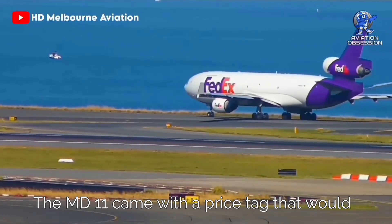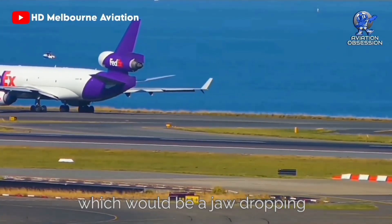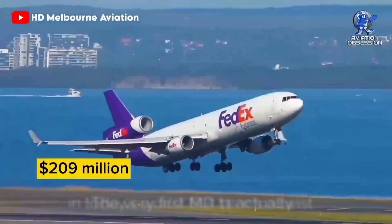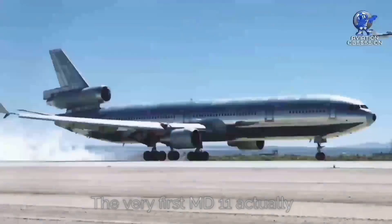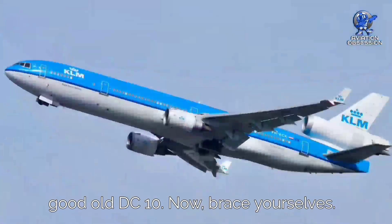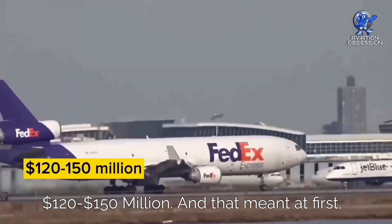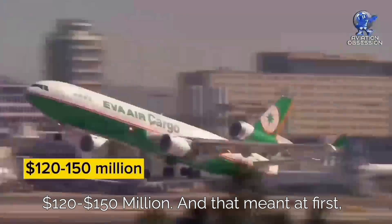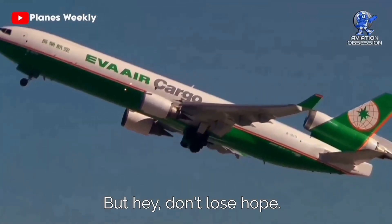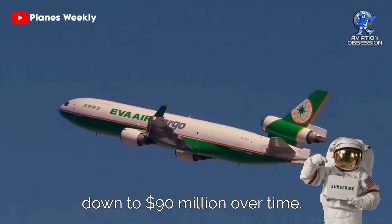The MD-11 came with a price tag that would make anyone's eyes pop — around 100 million dollars back in the day, which would be about 209 million dollars in today's world. But the very first MD-11s actually cost even more to make, even though they were similar to the DC-10. The initial production costs were between 120 and 150 million dollars, making the MD-11 a bit of a financial frown at first. The master plan was to slash those costs down to 90 million dollars over time.